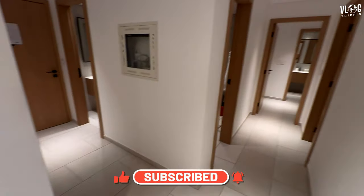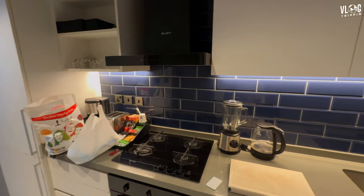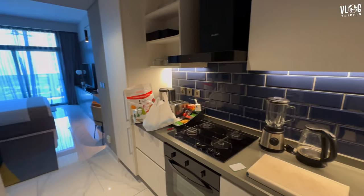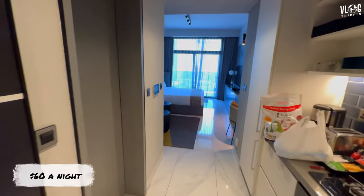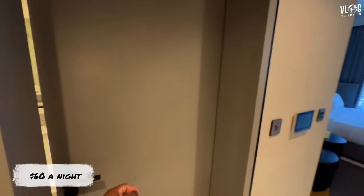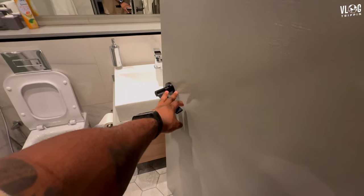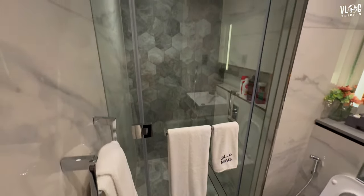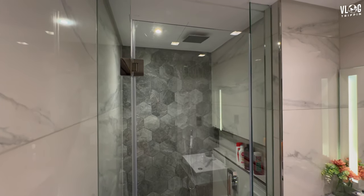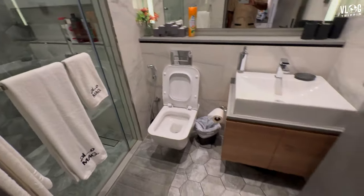Alright, so this is a studio. Basically my flight was full, so the options I had I didn't like. This is the unit that I got — it's time for my plane to take off tonight so I just got this for the day.